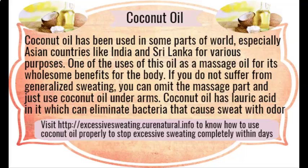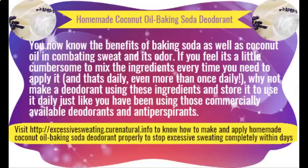Homemade deodorant. Commercially available deodorants are loaded with chemicals that may harm your skin, and they are not meant for people who perspire a lot, making them ineffective most of the time. The solution lies in making your own deodorant at home with baking soda as the main ingredient. When mixed with a fragrant essential oil, they may also keep you refreshing for the whole day.